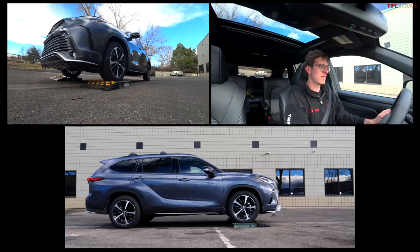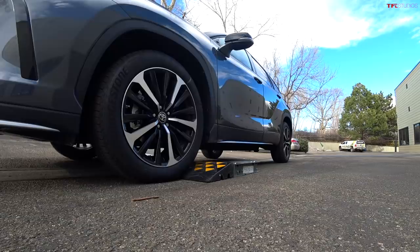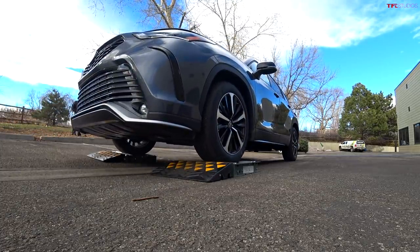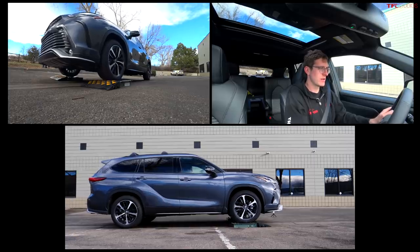Front wheel slip test, into drive. Foot off the brake, gently on the throttle. Oh, good result — not much slipping. The rear wheels kicked in and we were able to glide off. We'll try it one more time with a little bit more throttle. Yeah, it's easy, no delay. It's a good result right off the bat for the Highlander. The Highlander typically runs in front-wheel drive and can send up to 50% of torque to the rear end when needed.